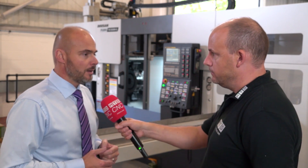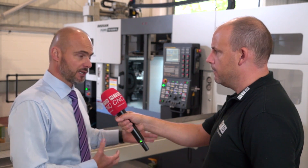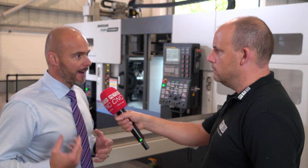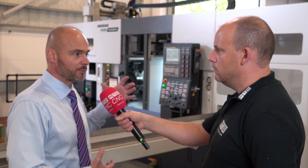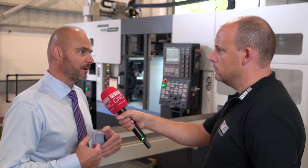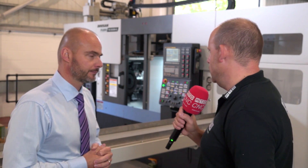How much involvement has the customer had throughout this project? In the early days it was very close — we worked together with the customer to offer the optimum solution for their requirements. From the point of order, the customer backs away, and we develop a solution producing parts to all the relevant parameters. They then come to Mills for factory acceptance prior to delivery, followed by site acceptance and a full pass-off on their site.